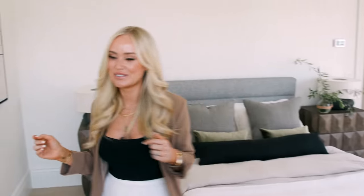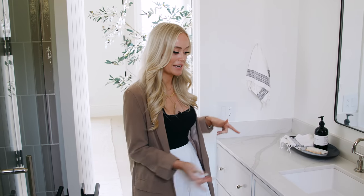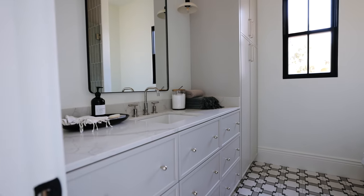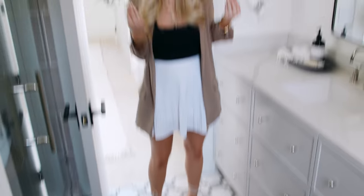Coming into the guest bathroom, this scheme is probably one of the most monochromatic moments across all the bathroom schemes. We've got putty cabinets paired with quartz countertops, and the polished nickel plumbing offsets it all with a playful cement tile floor. You've got pattern here — just a little unexpected — that brings a bit of contrast. The shower surround is a complementing tone to the cabinets.